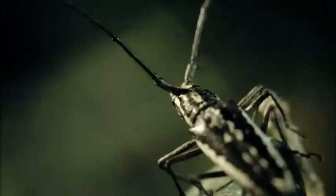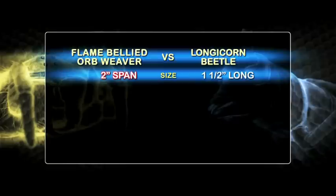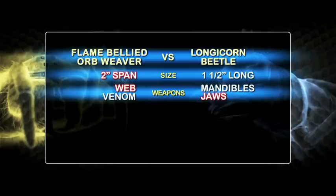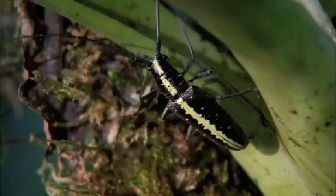In the forest, a wood-eating longicorn beetle flits from tree to tree, gorging on bark. Nearby, a flame-bellied orb weaver is primed to strike. The flame-bellied orb weaver has super-sticky silk and potent venom. The longicorn beetle has size and strength with heavy body armor and shredding mandibles. Who will survive?